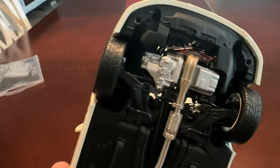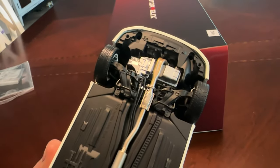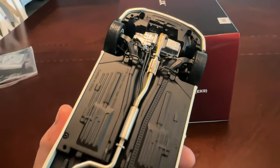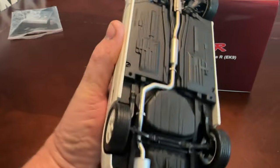Even when you look underneath it, you can see the detail of the engine — the lower manifold, the cat, the exhaust, the gas tank. And that's not even the part that you see.